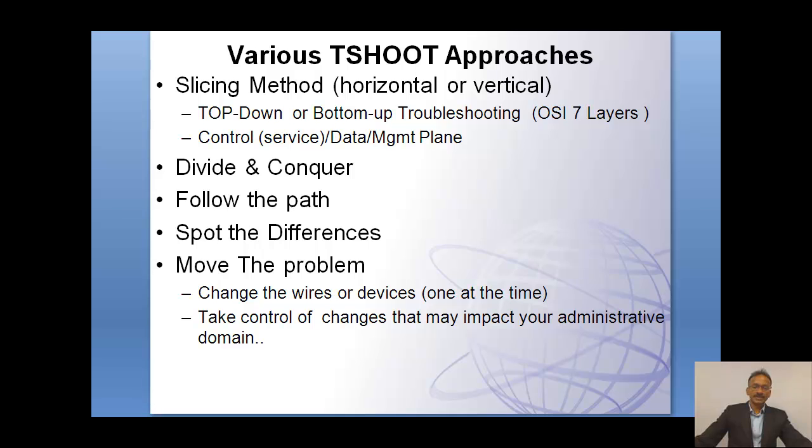How do you view from a component level? Each component has a control plane, data plane, and management plane. Within a control plane, there are many services. The strategy of dividing and conquering a problem in a large distributed environment can be very time consuming. So the method of how do you divide and conquer, or looking at what changed from yesterday, what is the difference between router A and router B — spotting the differences.